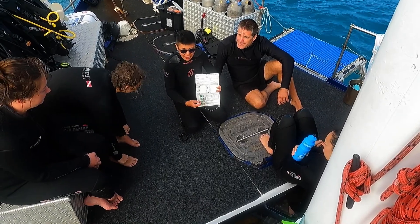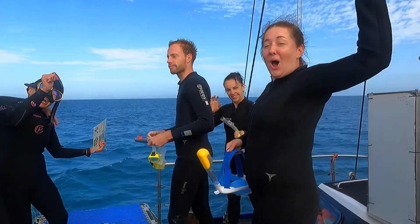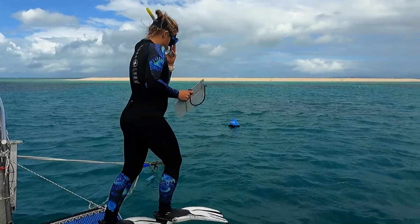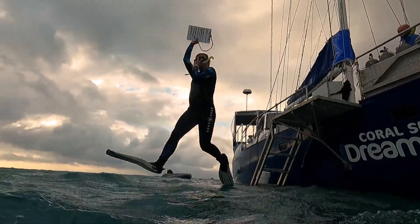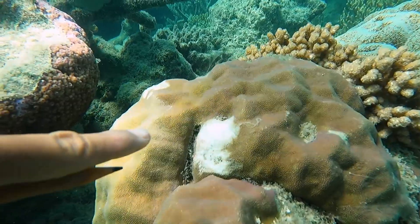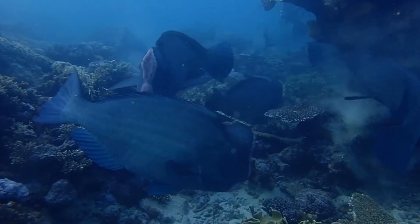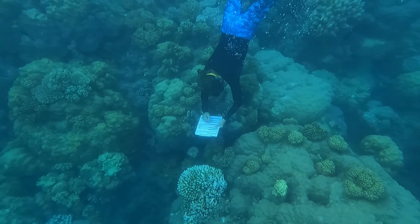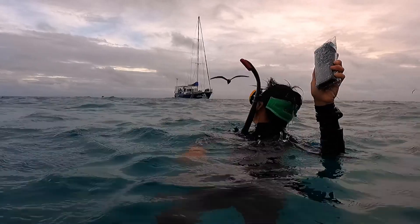Finally, our team conducted 44 reef health inspection surveys and seven rapid monitoring surveys with the aid of our guests, where we documented and monitored the number of key indicator species in the area, the amount of coral cover, damage to coral — whether that be from snorkelers kicking the coral or from animals such as bumphead parrotfish — and the number and extent of corals with coral disease or suffering from coral bleaching.